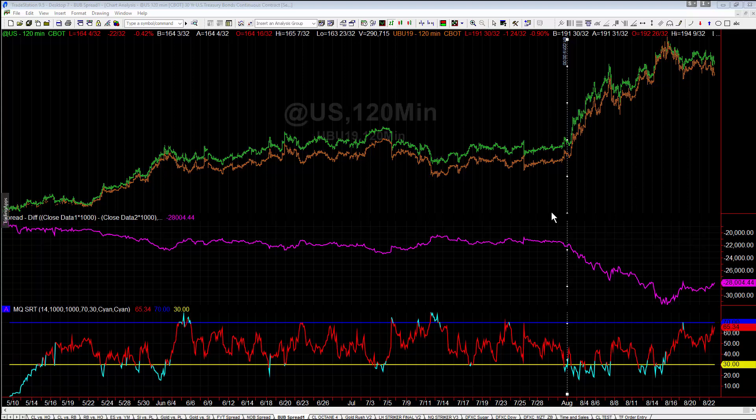The bub spread is one of my favorite ways to trade bonds hedged, but with a directional bias. We're long 30-year and short ultra, or short 30-year and long ultra. So we're in a hedge position, but because the ultra bond is more volatile than the 30-year — the further out you get to maturity, the more volatility you have — the spread is technically a directional play.